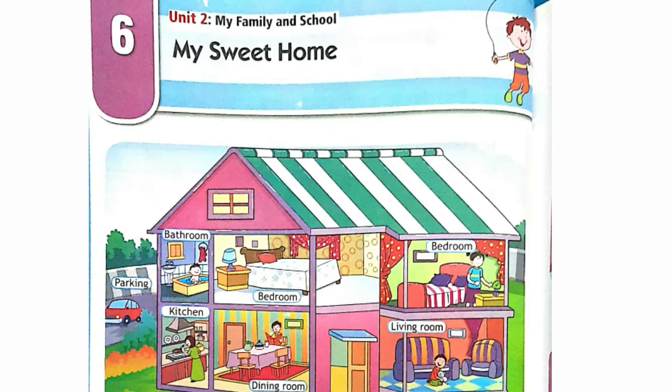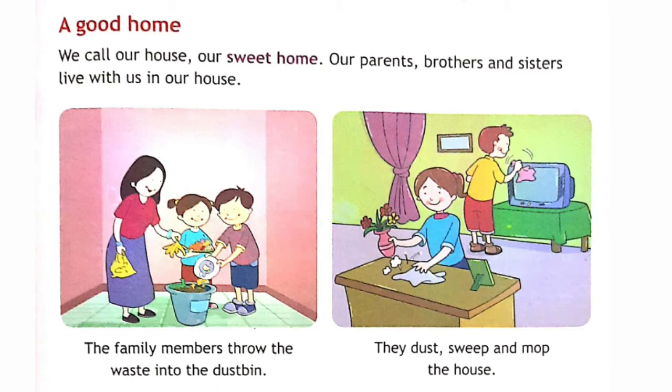Hello students, let's start reading the chapter of EVS, My Sweet Home. A good home. We call our house our sweet home.